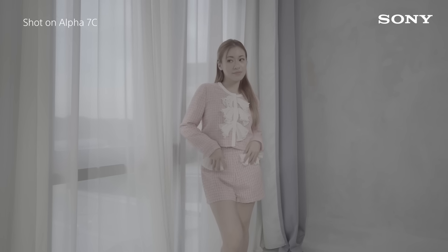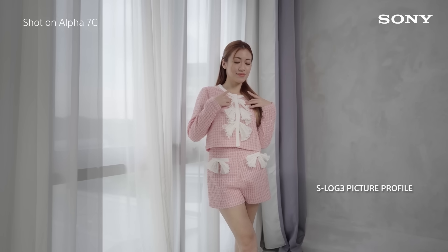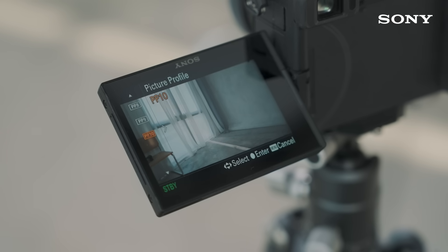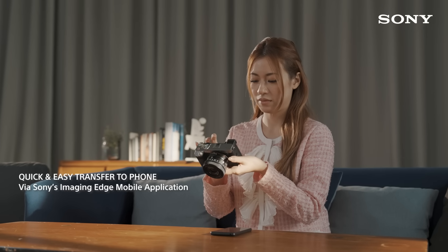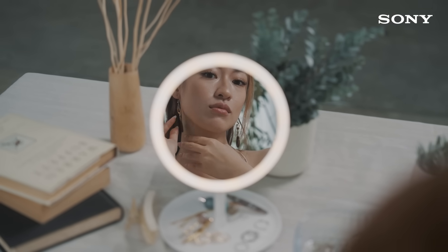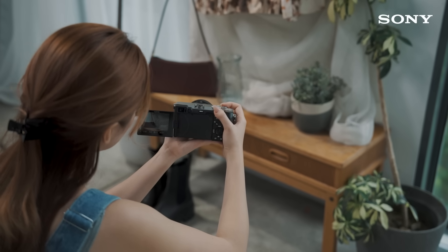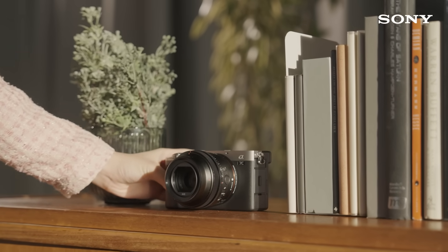The Alpha 7c features S-Log3 picture profile for better dynamic range recovery in post-editing, as well as HLG output for quicker turnaround while still retaining high details in the image. I can also easily share my work with my clients on site via the quick data transfer in the camera. I believe in creating content that is convenient and accessible. The Sony Alpha 7c is really easy to use and allows me to expand my creativity whenever I'm shooting for my clients, without compromising on the quality of the output.